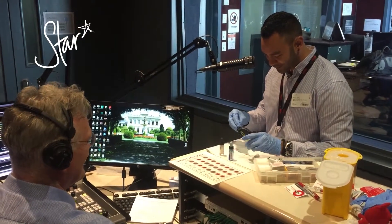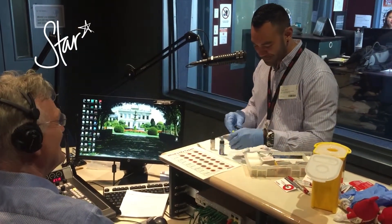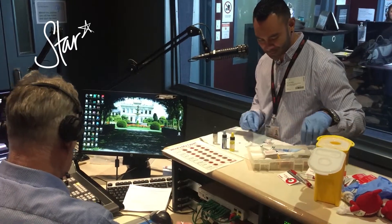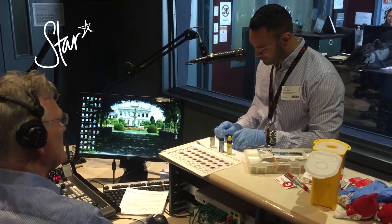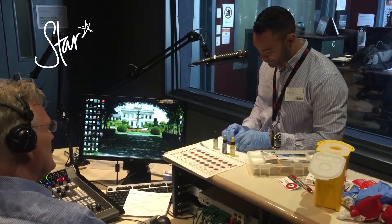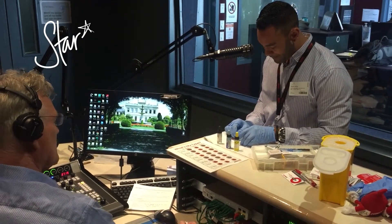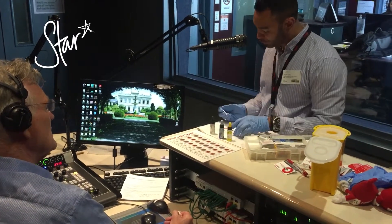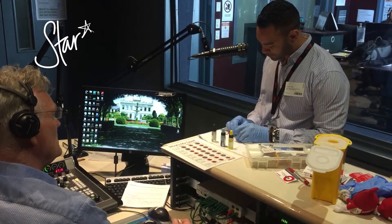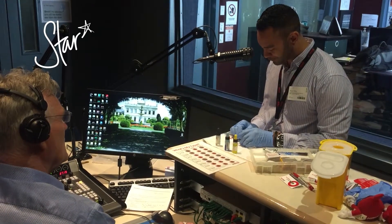You've got A, B, O, and AB blood types, and then you've got those negative and positive variations. So depending on the combination that we mix here, it depends on which one you are. In an average week, we need about 3,400 donations every week to keep our hospitals stocked with enough blood and blood products.